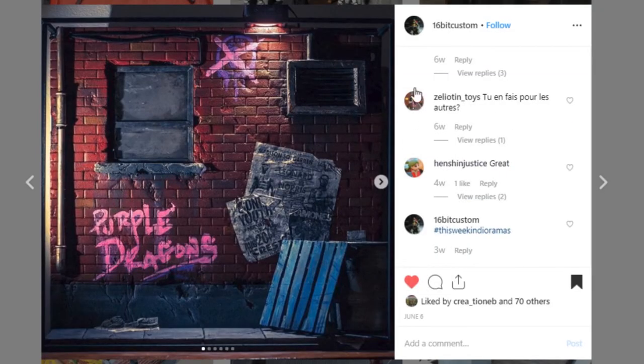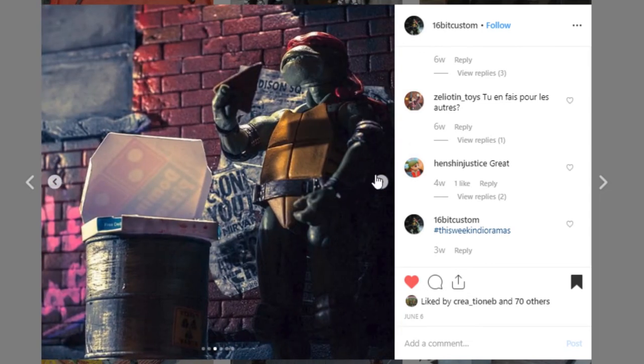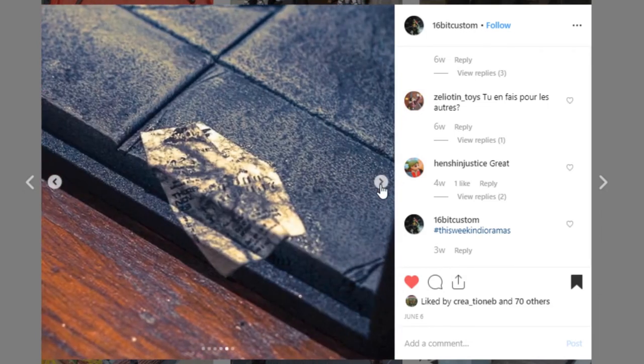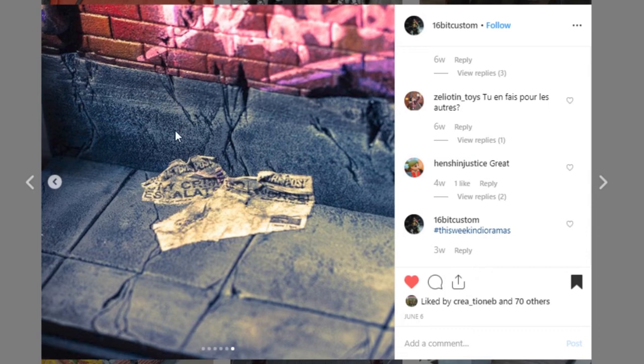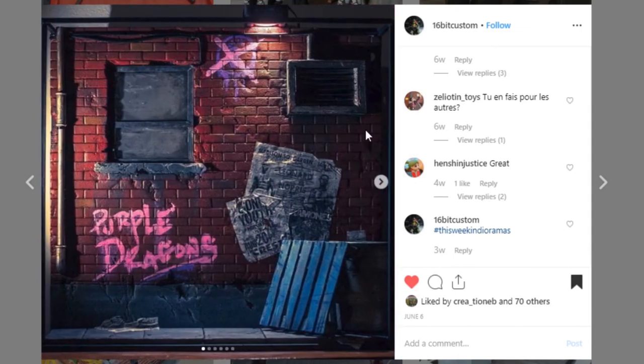Next up is this really cool display from 16-bit Custom. I'm not saying that just because they've got Teenage Mutant Ninja Turtles in here — this is just details galore. I love all of this and especially these newspapers that are essentially plastered onto the wall. I wonder if it's just really thin paper soaked in glue so it kind of thins and you can press it on — I'd love to know how you did that. Just super impressive. Look at all of this sculpt work. The paint work looks really, really good. Go give a like to 16-bit Custom — they do some really, really good work.